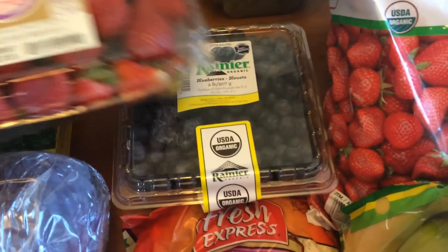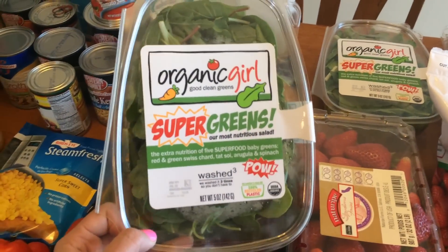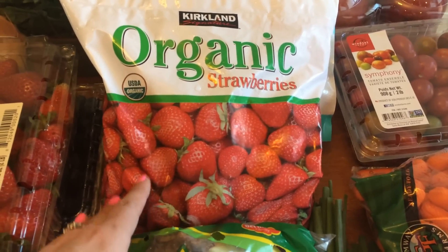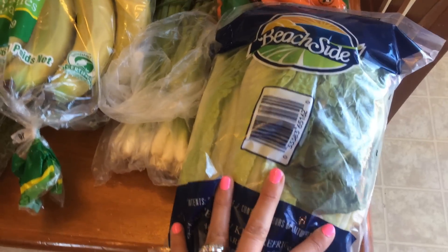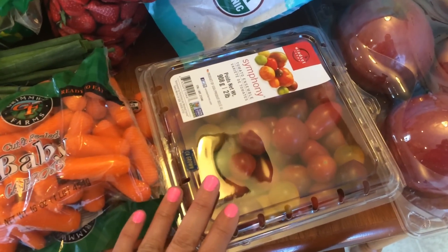I picked up some coleslaw to make coleslaw for the family, and clover sprouts which I put in my power bowls and salads every day. I got strawberries and blueberries for breakfast and snacking, baby spinach for power bowls and smoothies, two bags of super greens for power bowls and salads, bananas, green onions, organic frozen strawberries from Costco for a Pinterest win or fail video and smoothies, and organic mango chunks also for a Pinterest video and smoothies. I got romaine lettuce for salads — that's what the family likes — baby carrots and tomatoes for snacking, and apples.